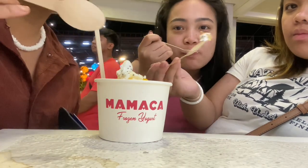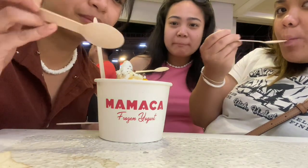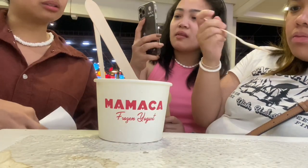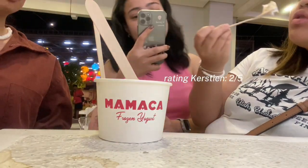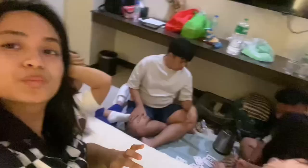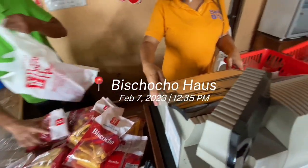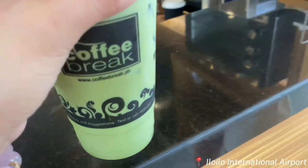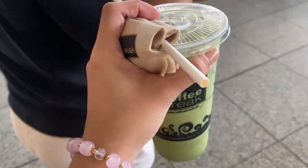We tried this frozen yogurt — taste-testing it. There are a lot of people who've eaten it and I'd rate it about 3 out of 5. Before we ended the day, we played cards and it was already 1am, but we didn't mind since our flight wasn't too early the next day. We also requested our tour guide to take us to the Pasalubong Center and bought food before our flight.